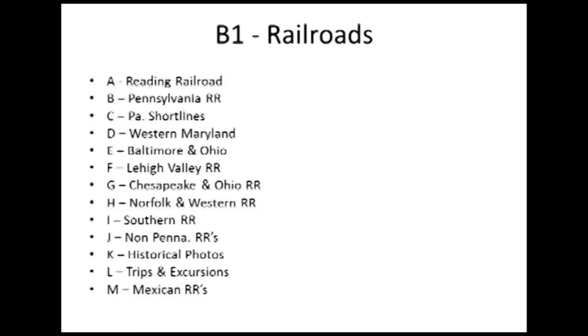About a third of the photograph collection is related to the railroads of the Northeastern United States. These images document the history and significance of the railroad industry. It's the B1 section of the collection, broken down by all the different railroad lines and places he traveled. We're going to look at just a sampling of the hundreds of thousands of photos he took of railroads. His photos are carefully dated, and Jim knew the language of railroads.